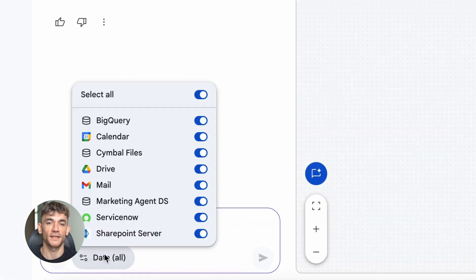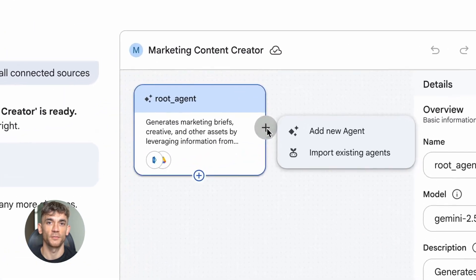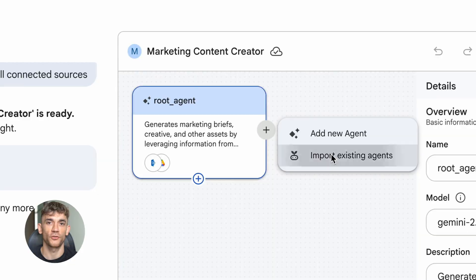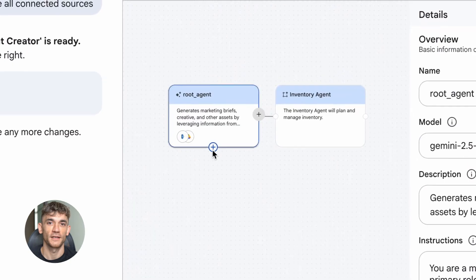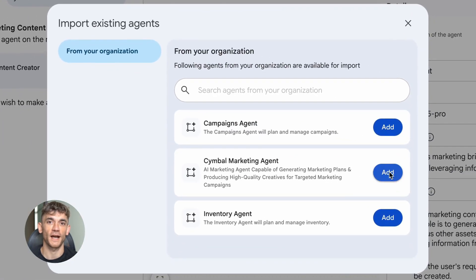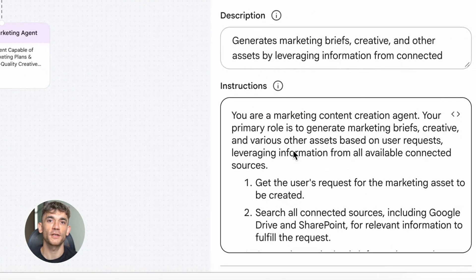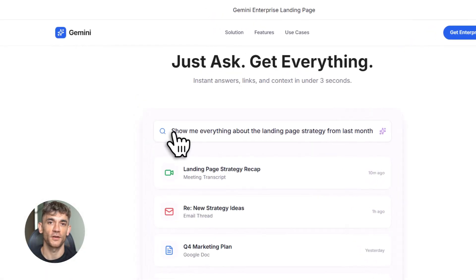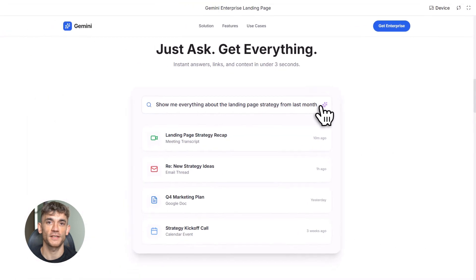Here's what makes this update insane. Before, you could ask Gemini to help you write an email or summarize a document — that was cool. But now it can search across all of these apps at once. It's like having a super smart assistant who has read every single email you've ever sent, every document you've ever created, and attended every meeting you've ever had. It remembers everything. Every piece of information in your entire workspace is now searchable with one question.